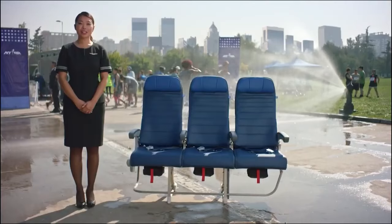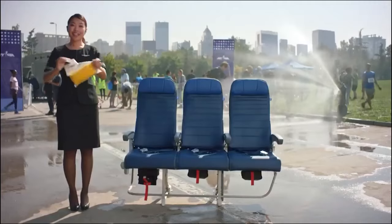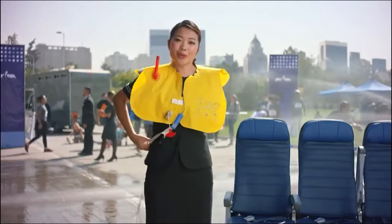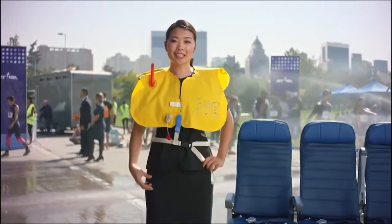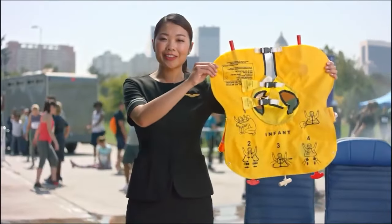Should you need it, you'll find a life vest equipped with a water-activated light under or near your seat. When directed, pull the tab to remove the pouch. Tear open the pouch, remove and unfold the vest. Slip it over your head. Wrap the belt around your waist and secure it to the buckle in front. Pull the loose end to tighten. Inflate your vest just prior to exiting the aircraft by pulling down sharply on the red tab. You can also inflate the vest by blowing into the tube. This aircraft is also equipped with infant life vests, which will be distributed if necessary.